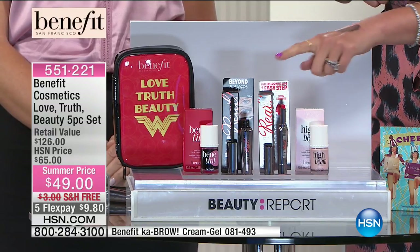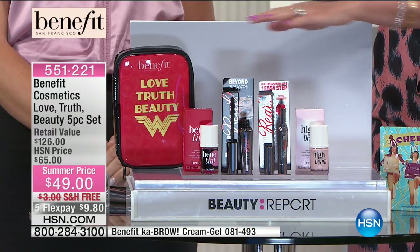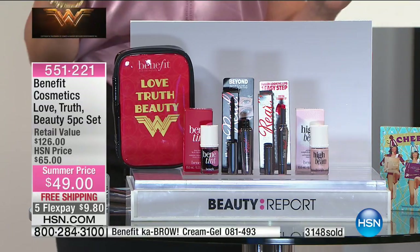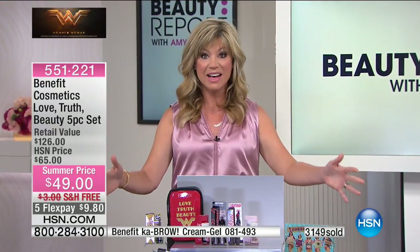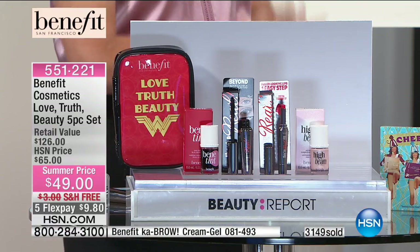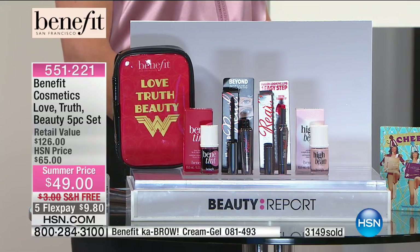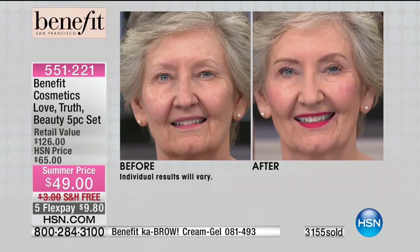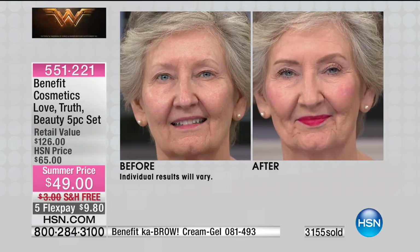Next is High Beam — you cannot be a badass woman without a little glow on your cheeks. It's going to give you the look of youth and hydration on your skin. No look is complete without a beautiful red lip — full-size products only available here at HSN. Close to 600-700 of you are ordering. This is a limited edition done just for our Wonder Woman event. Before we get to Nicole, I want to show you the transformative power of this collection here on Ann — she's wearing head to toe the entire collection. Look at those lashes — lifted and separated.